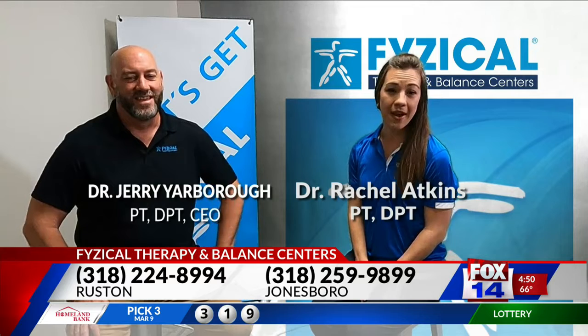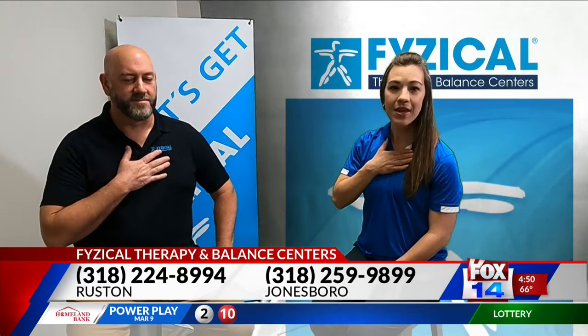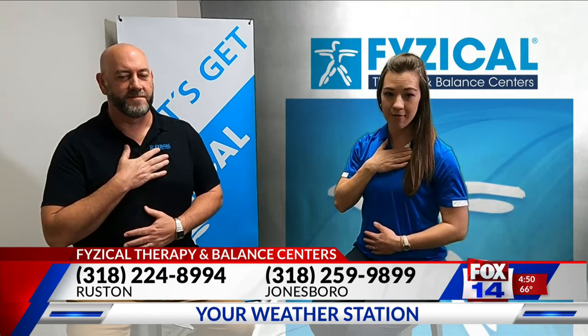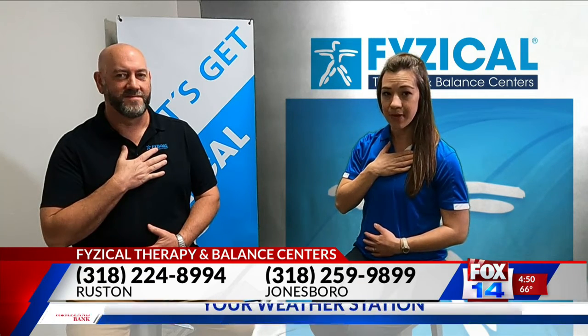In order to find out if you are taking diaphragmatic breaths or chest breaths, I want you to do a little hands-on activity with me. Go ahead and take your hand and place it on your chest, and then place your other hand on your stomach, just below your navel. Go ahead and breathe as you normally do, and notice what your hands are doing.